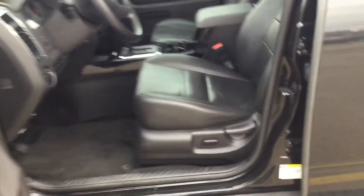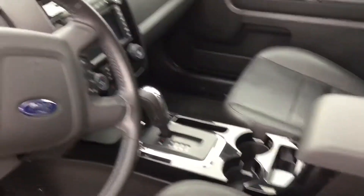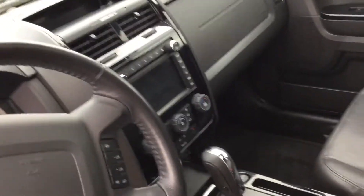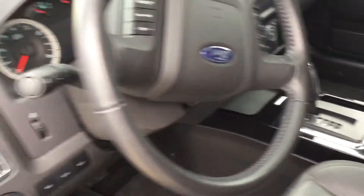You will get the power seat, leather, and the big screen with navigation and backup camera as well, and a heated seat, and you get the sunroof.